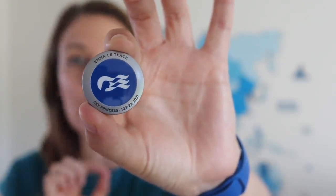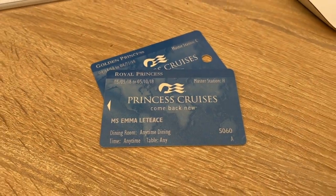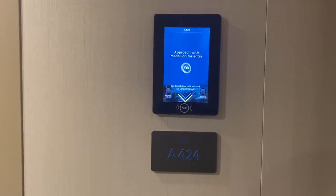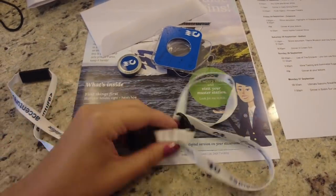This is the Ocean Medallion — it's about the size of a coin and this is the only thing you need when you're on a Princess cruise. This replaces the traditional cruise card. This is your ID, this is your payment card, this is how you get into your cabin — this is everything you need. You get this tiny little thing when you check in and you look after it on the cruise. It's this little medallion that allows Princess to work out where you are and where you want to go.